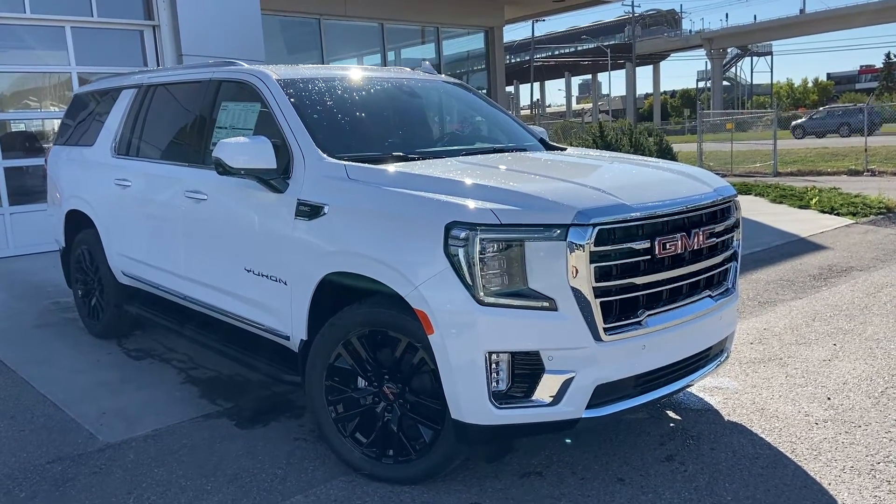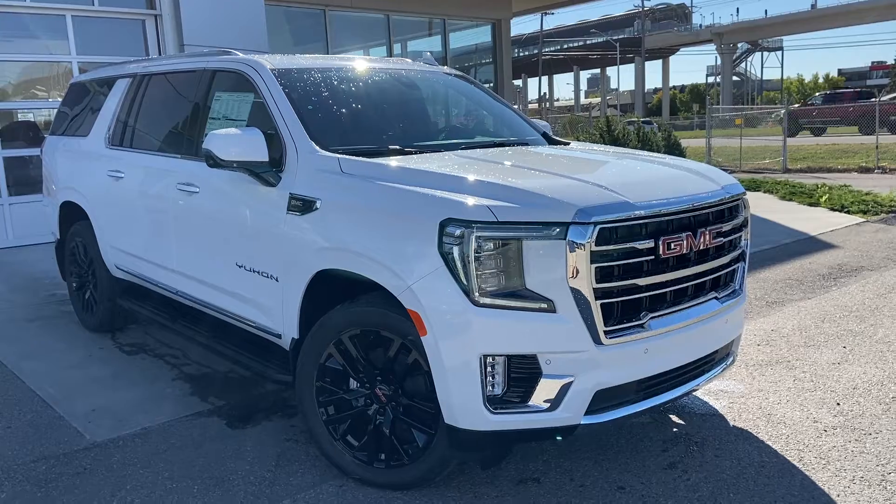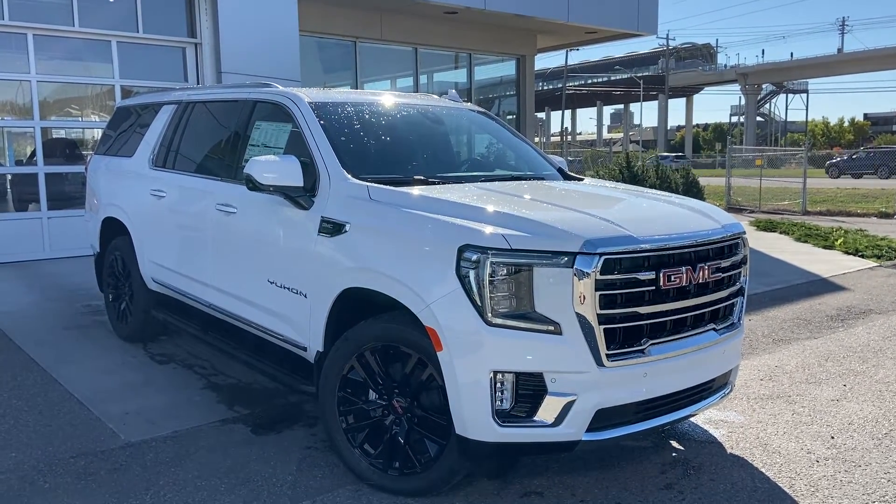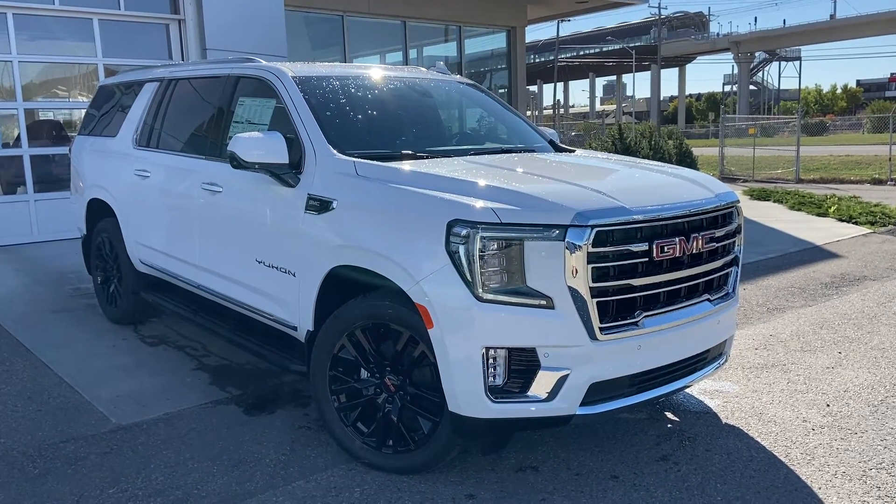Welcome to the brand new 2021 GMC Yukon XL SLT trim level. The SLT trim level is powered by a 5.3 litre V8 mated to a 10-speed automatic transmission.